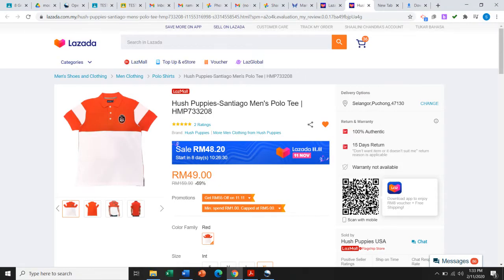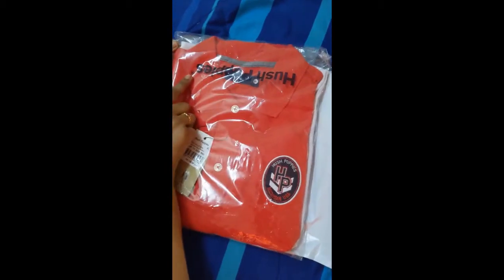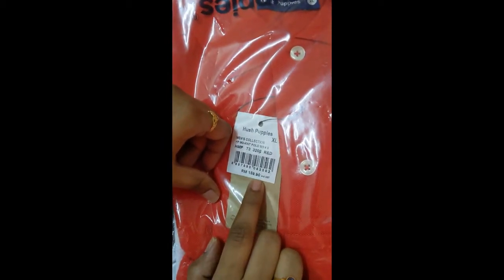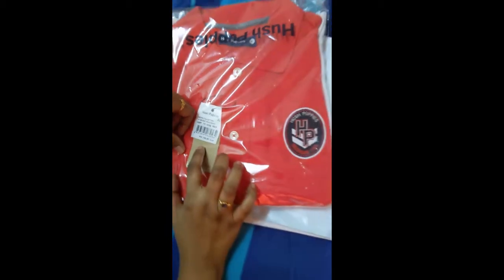I've always liked Hush Puppies a lot. Here we go — this is how it looks. The packaging is quite nice. It says Hush Puppies over here, and it's got a registered trademark. The price mentioned here is RM159.90; however, I bought this at a discount price of RM49.